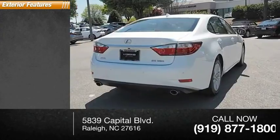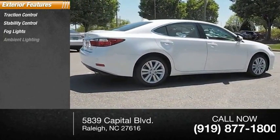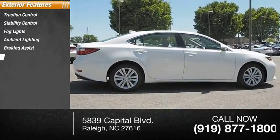Here are some of this vehicle's great options: traction control, stability control, fog lights, ambient lighting, braking assist, and power brakes.